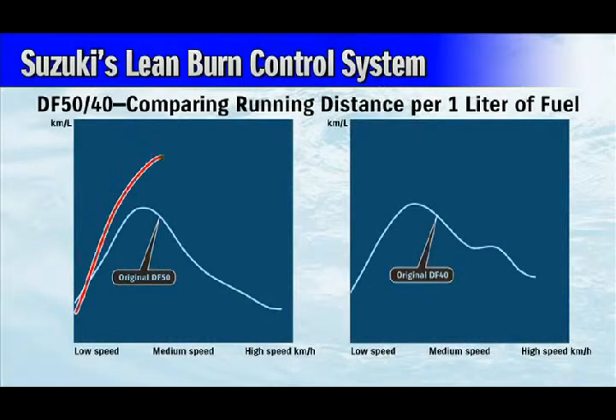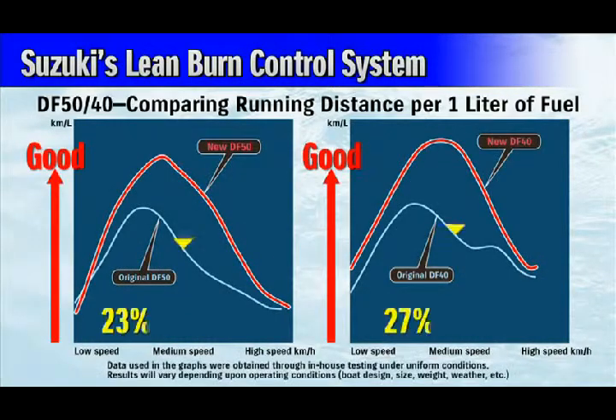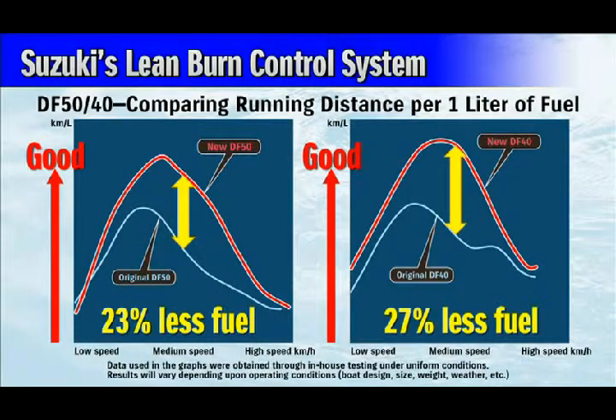In-house testing shows that at medium speeds, the new DF50 achieves a 23% improvement in fuel consumption compared to its predecessor.